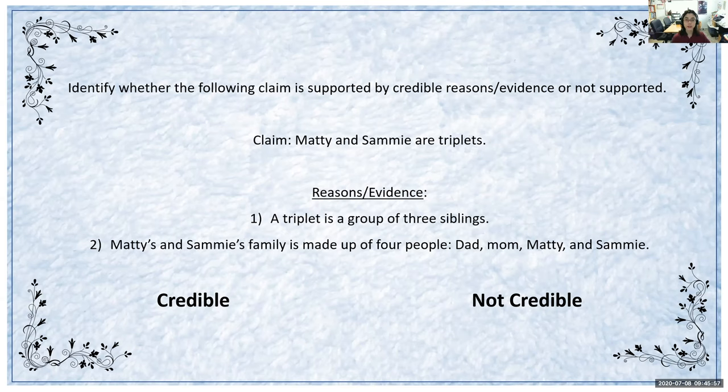If you said that it is not credible, then you're correct. Did you notice the error? I put an error on purpose. I said Maddie and Sammy are triplets, but according to our reasons and evidence, a triplet is a group of three siblings. The family is made up of four people — Dad, Mom, Maddie, and Sammy — but triplets are three people, and Maddie and Sammy make only two. So that proves it is not credible. If it were credible, I would have listed Maddie and Sammy and another sibling. That's another reason why it's good to fact check — this claim is not credible.